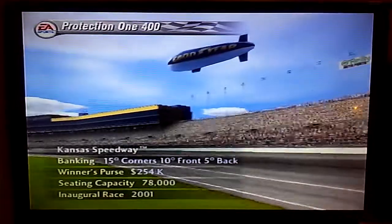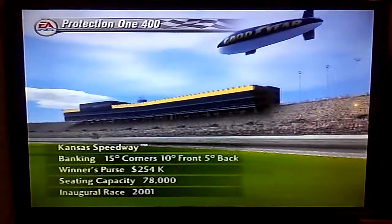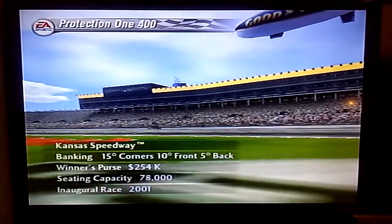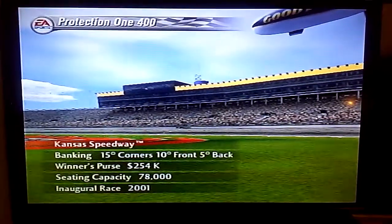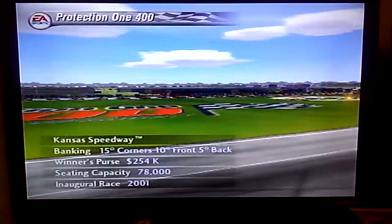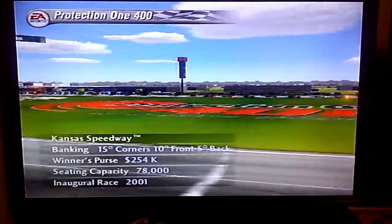Hello and welcome to the Kansas Speedway for the running of the Protection 1-400. Tell us a little bit about this track, Barney. A first-time winner here is definitely not out of the question in this one, being that this place is still relatively new to these guys — everyone is on an even playing field as far as experience here.